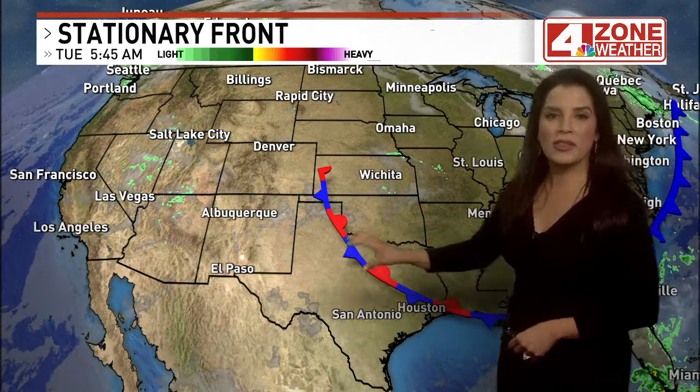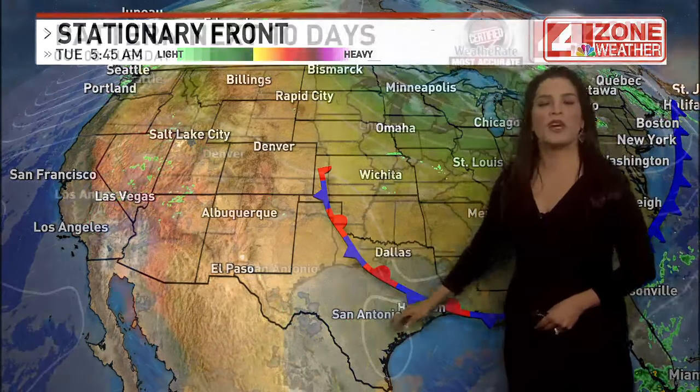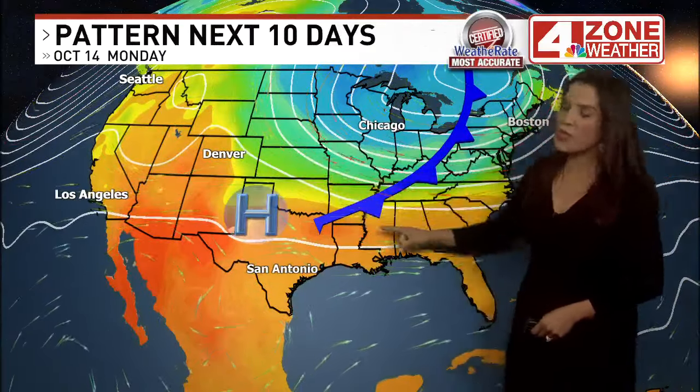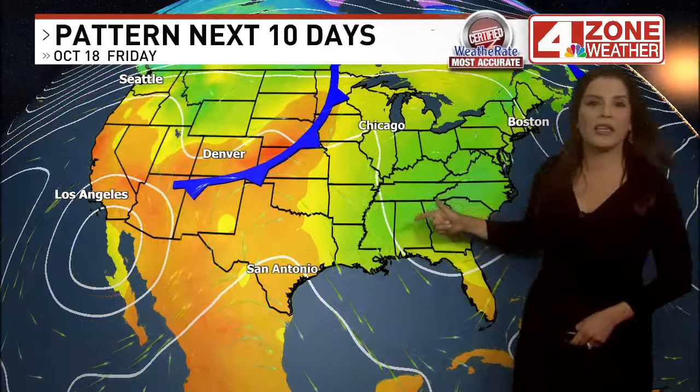Here in Texas, we're watching the stationary front — not doing much right now, but that should head a little farther south into our area later today. Behind that, we should see some drier and cooler air for tomorrow morning. In the upper levels, this area of high pressure will stay to the west. We should see a weak front come through the area by Sunday or Monday.